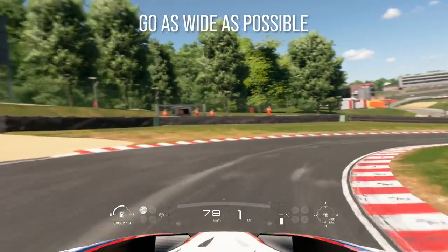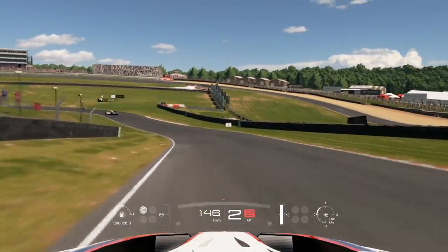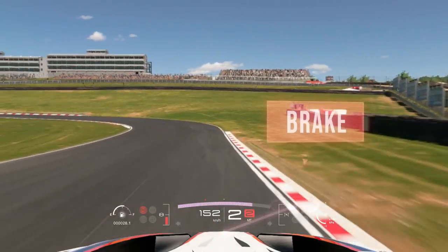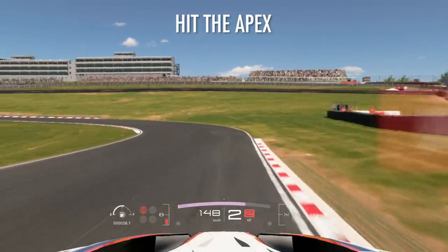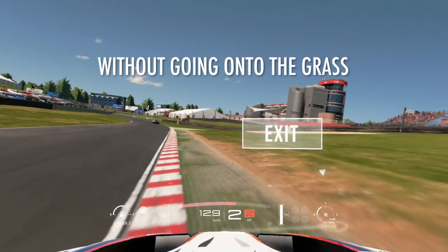Here you have to go as wide as possible. Keep the apex and use as much of the track as possible without touching the grass or the outside.